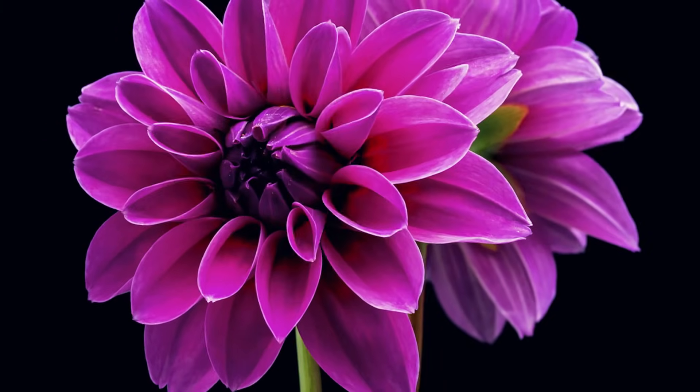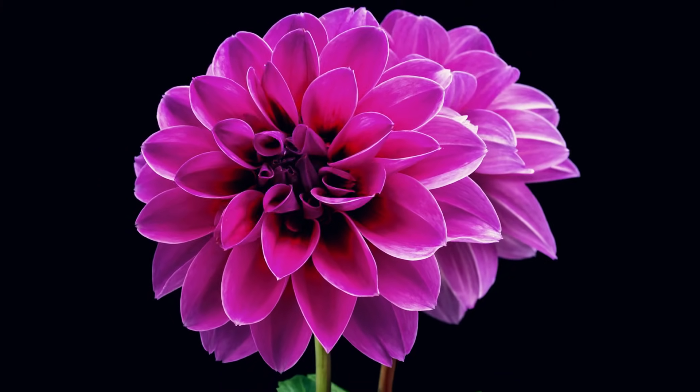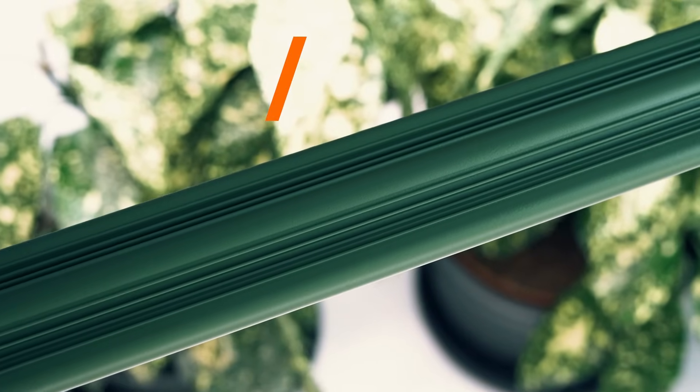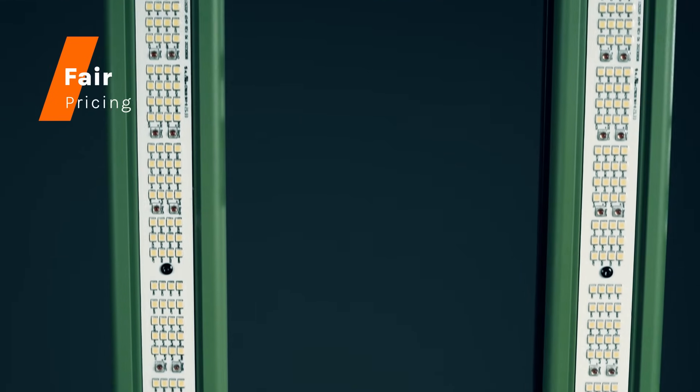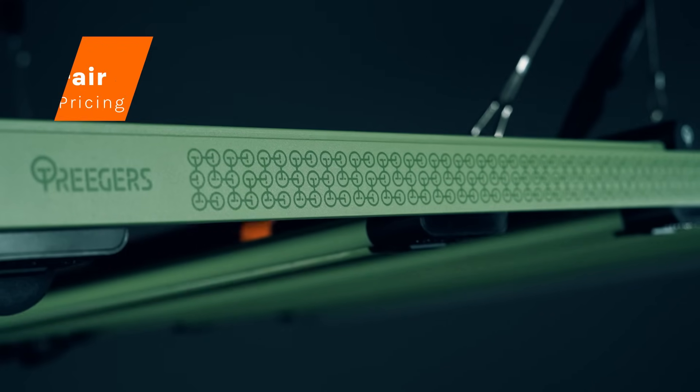Its deep red enhancement makes it the ideal choice for growers seeking maximum yields. At Trigger's, we prioritize quality, performance, innovation, and durability. Our fair pricing philosophy positions us as leaders in providing unmatched value for money.